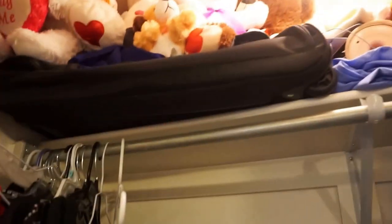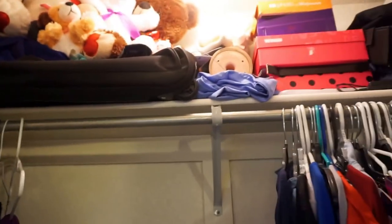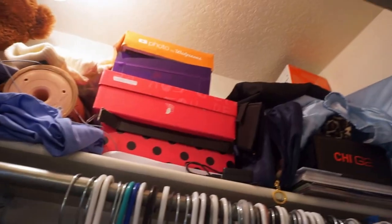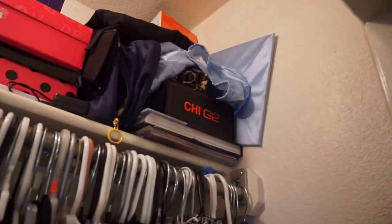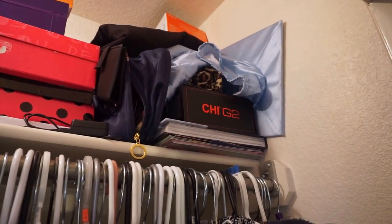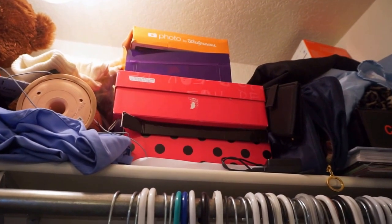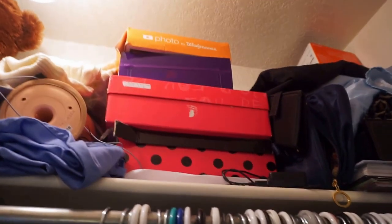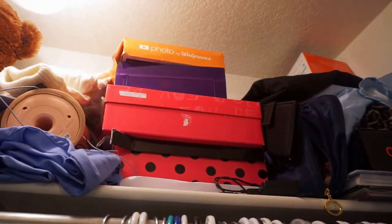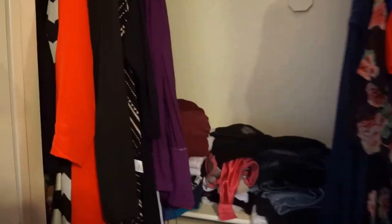Here is my closet. Up at the top I stored all of my teddy bears. I have a little carry-on bag in there, my cap and gown, the box my straightener came in, and I keep a lot of memories from elementary school and middle school — my diaries and pictures — all in those boxes.